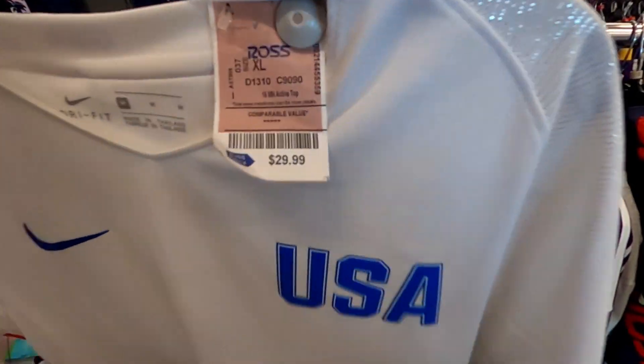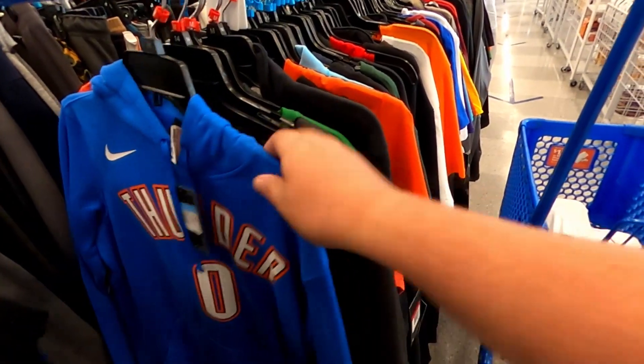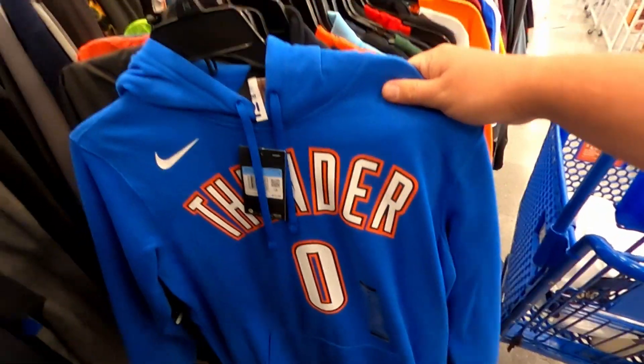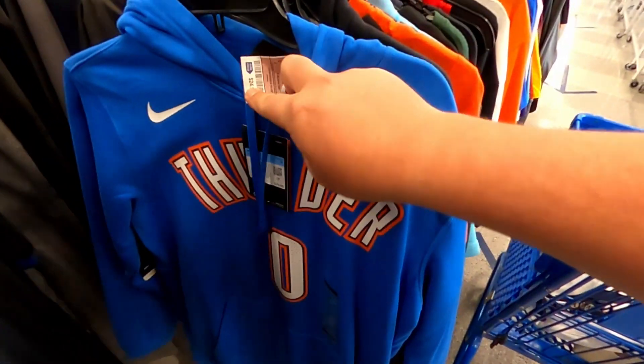We just pulled this Nike USA jersey for $30.00 — I've never seen this one but we're going to look it up. Also a Nike Russell Westbrook hoodie for $25.00.